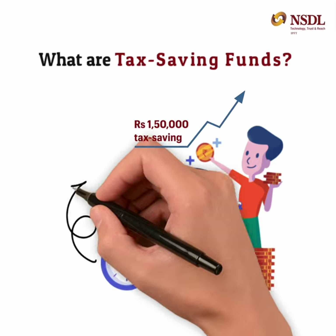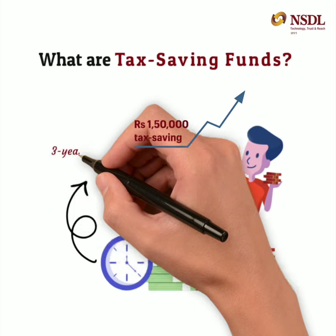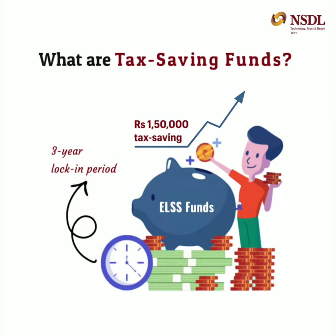You may invest in ELSS through a systematic investment plan or as a one-time lump sum. These funds have a lock-in period of 3 years and offer both growth and dividend options.